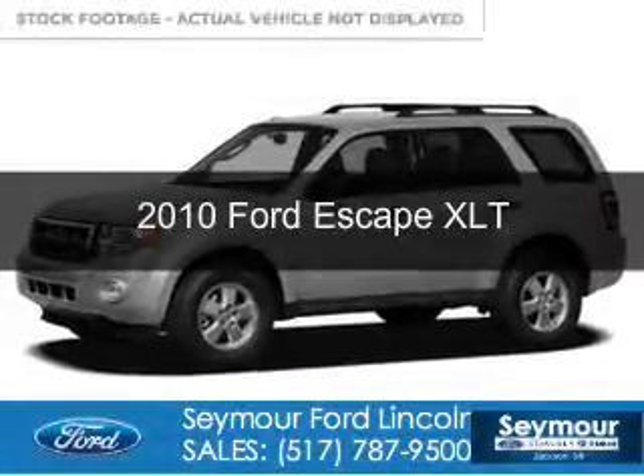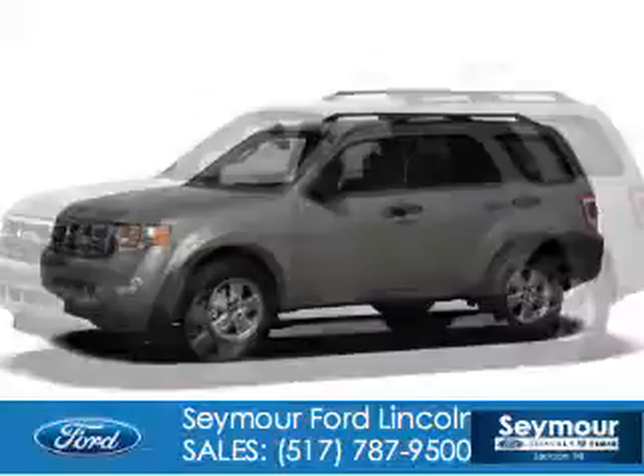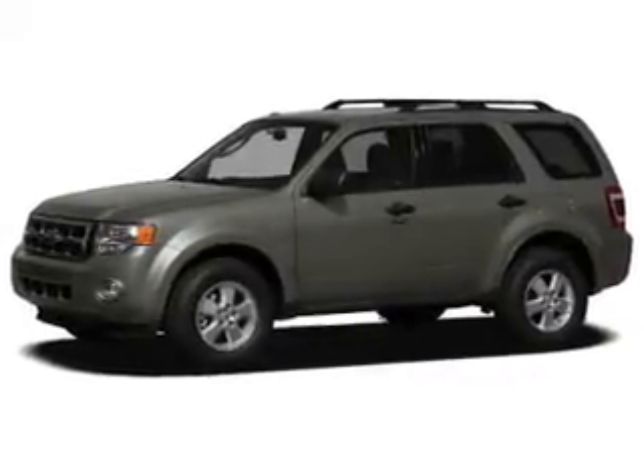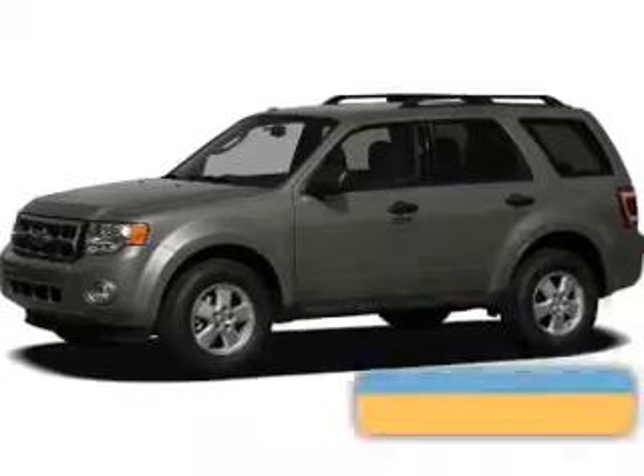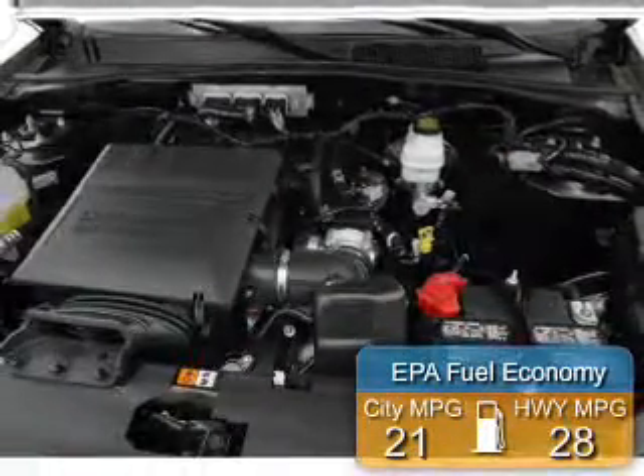This is a new 2010 Ford Escape, powered by front-wheel drive, a 3-liter, 6-cylinder engine, and a 6-speed automatic transmission. Great fuel efficiency saves you money by requiring fewer trips to the gas station.